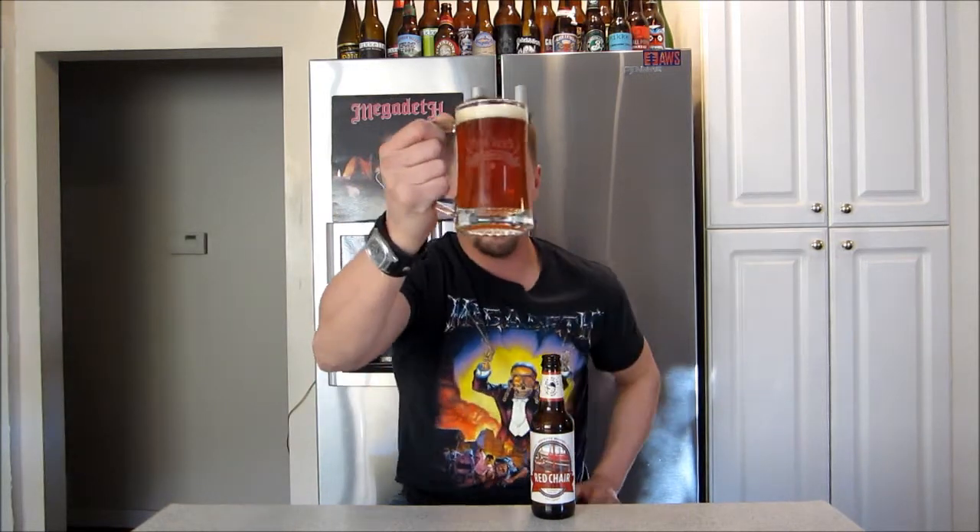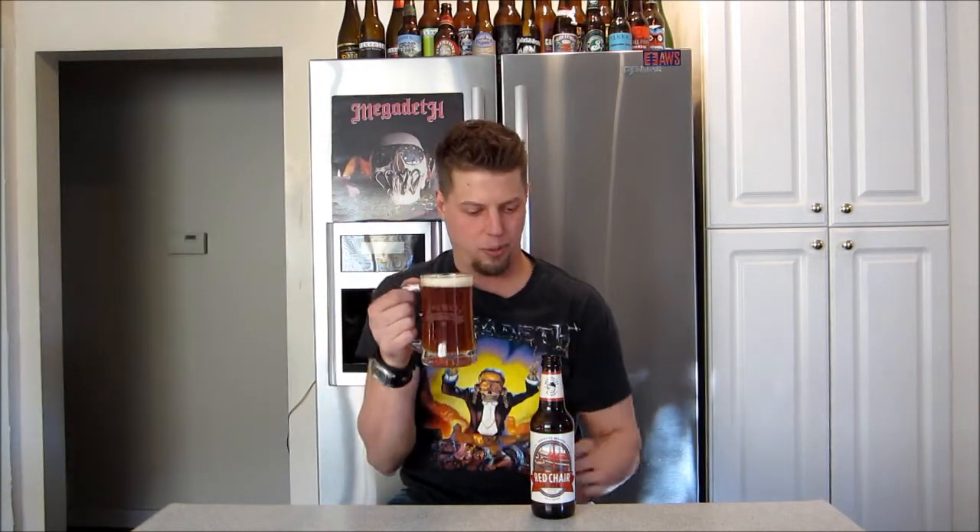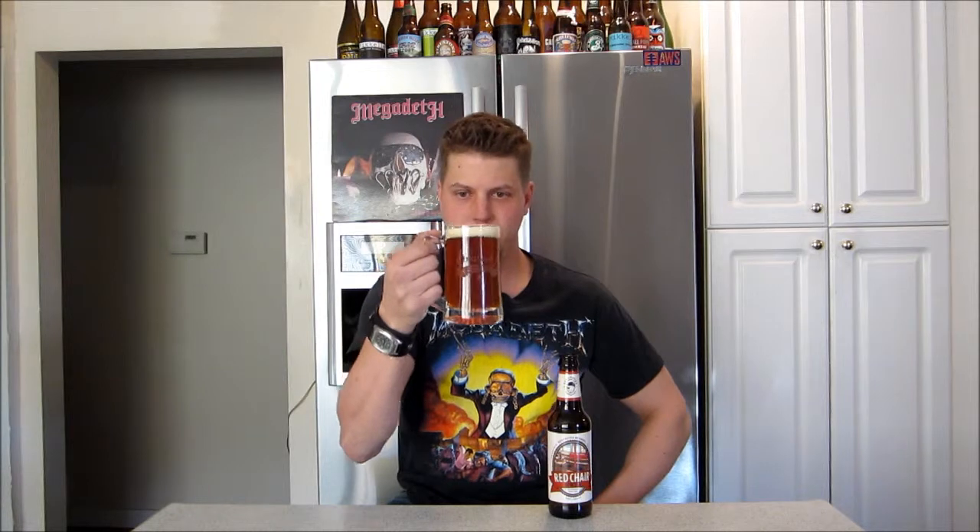Okay, pretty clear — just a little bit cloudy, though. Can you guys see? It's almost like an orange to amber color. Just an off-white head. Looks like a really nice beer.